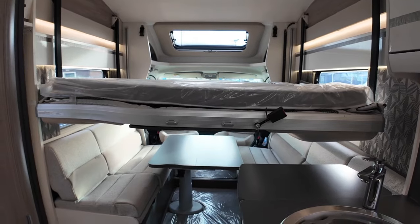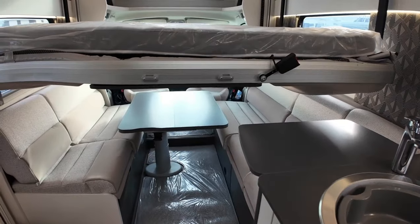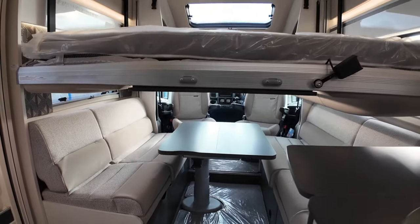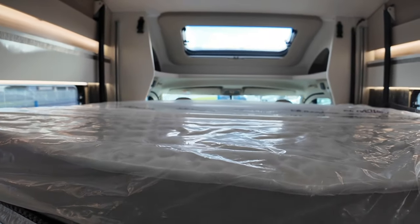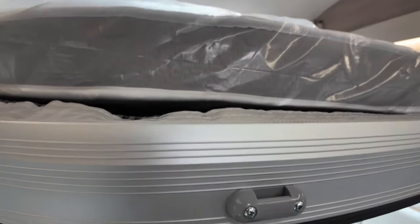If you move things around a little bit in here — for instance, drop the kitchen extension flat and drop the table down — the bed will go all the way down to the same height as the cushions. So if you didn't want to use a pair of ladders and climb up, you can drop it all the way down and just scoot on there, then pop it back up.